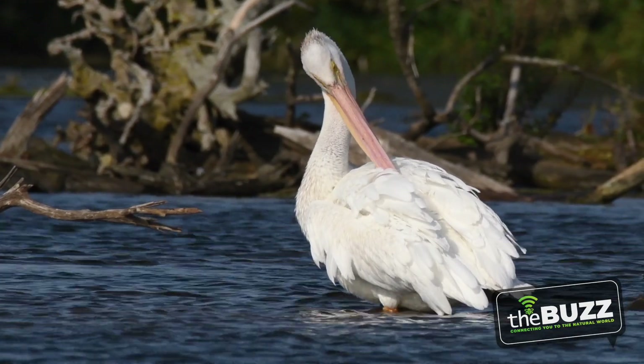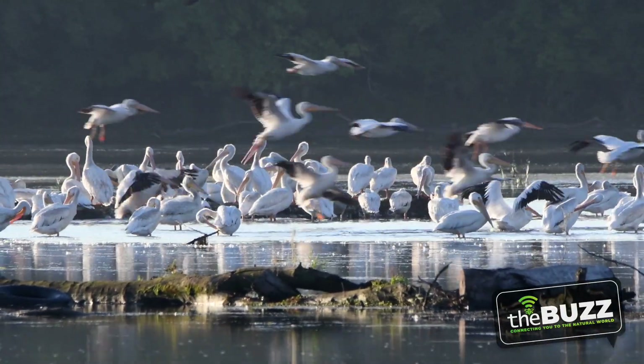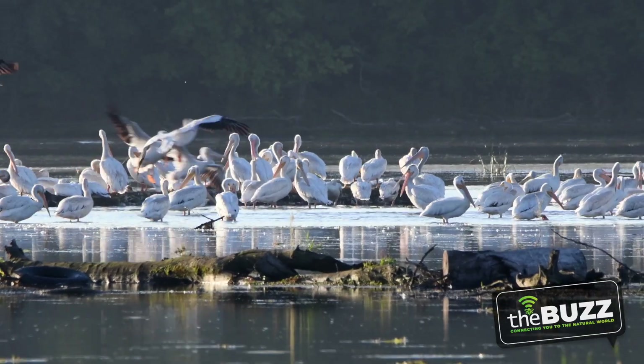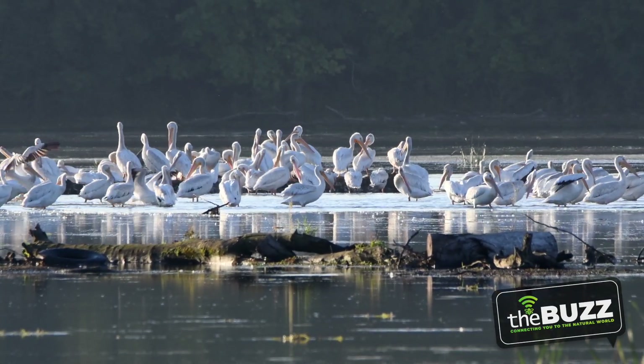Although their name suggests that they're all white, they actually have a pop of color revealed when they stretch out their wings or when they're in flight. Their wings are dipped in black, making a striking contrast when they take to the skies. They're pretty graceful in flight, but they need a running start on the water and flapping their wings to get enough speed for takeoff.